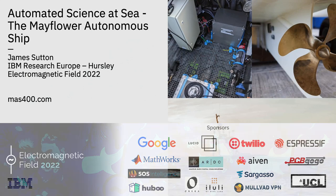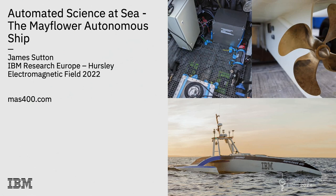Thank you very much everyone. It's pretty cool to be here. I've only ever done this talk online because of the last two years, so it's actually good to see faces for the first time. I'm here today to talk to you about the Mayflower Autonomous Ship. It's a really cool project that's been going on for about two years now — actually way longer, two years just for me.